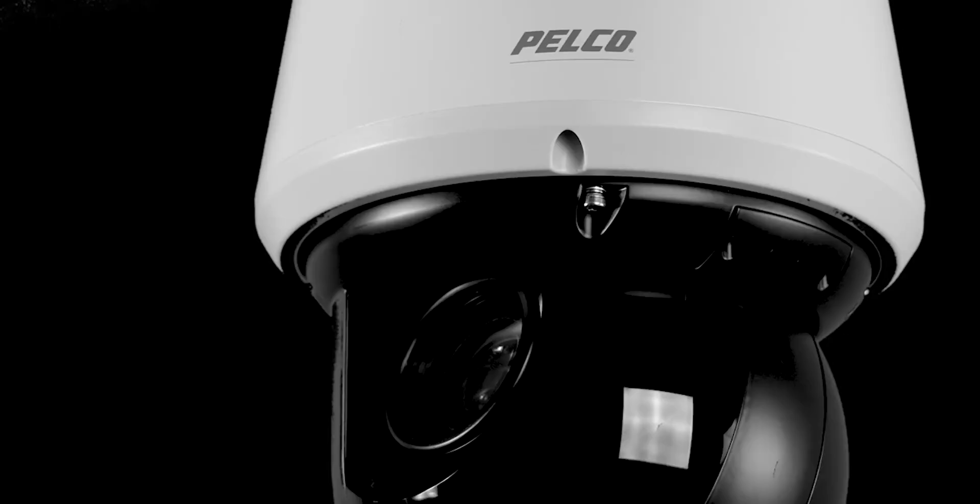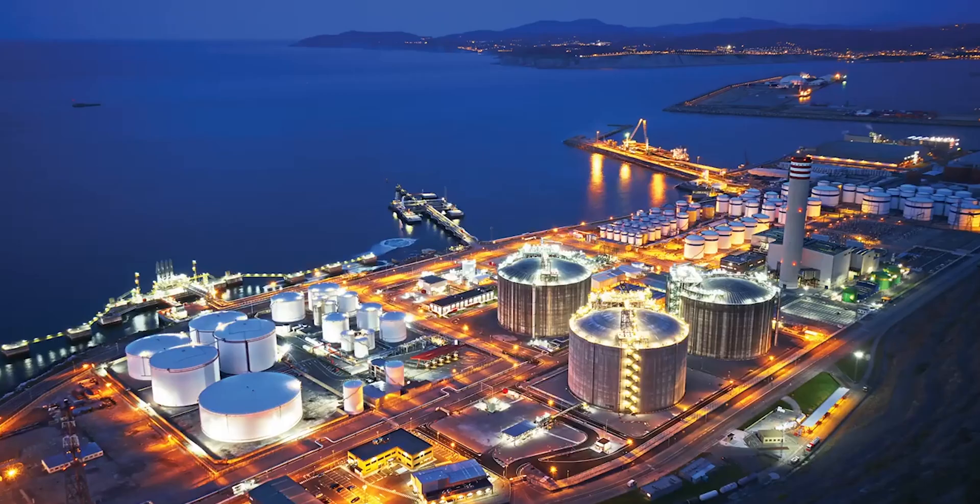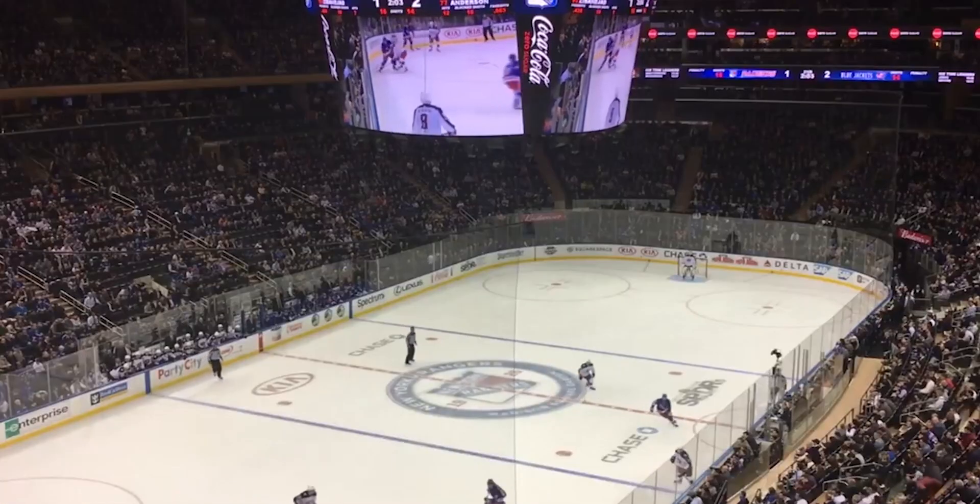Spectra cameras are designed for the most demanding customers who have mission-critical, 24/7 surveillance applications. They're deployed around the world at ports, stadiums, and smart cities.